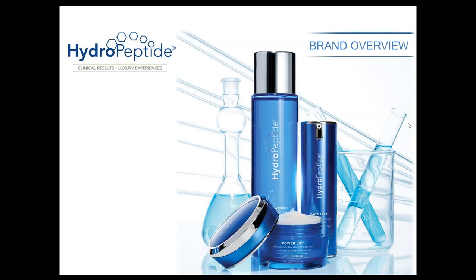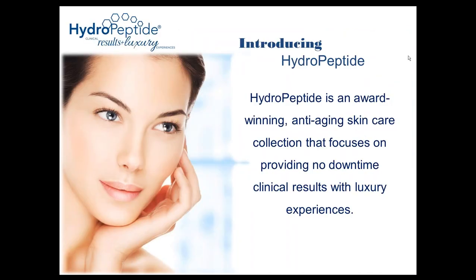I always like to start presentations with a little bit about our brand philosophy and just an introduction to HydroPeptide. For those of you who have been with us before, this may be a bit of a review; for those who are new, this will serve as an introduction. HydroPeptide is an award-winning anti-aging skin care collection that focuses on providing no-downtime clinical results with luxury experiences. Every product addresses the signs of aging while simultaneously addressing secondary concerns.